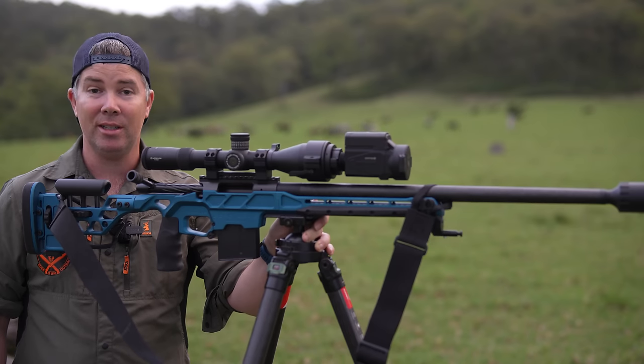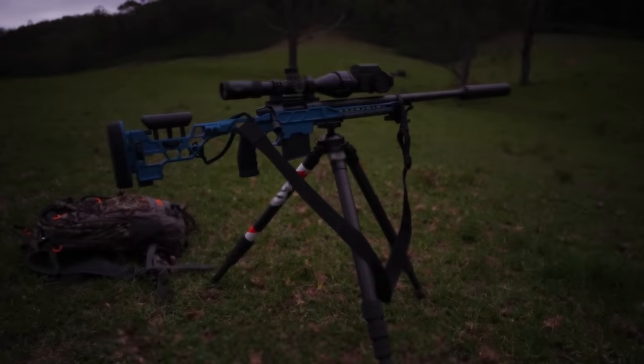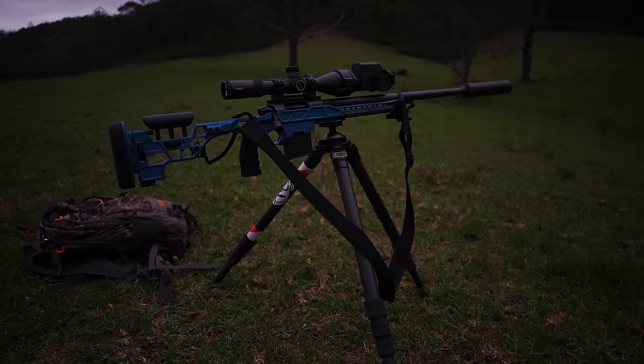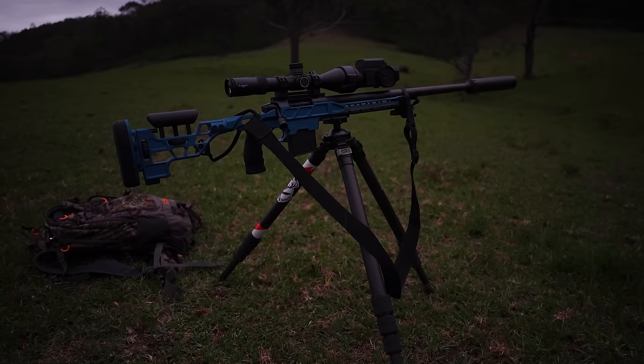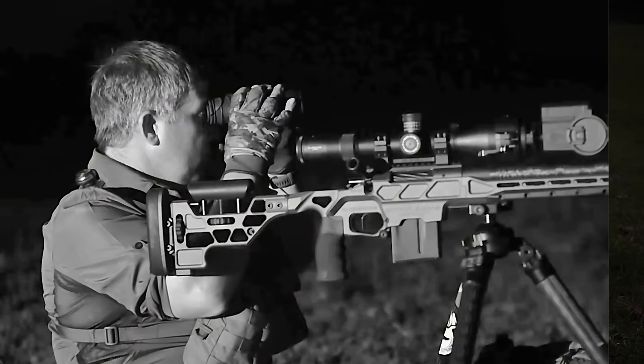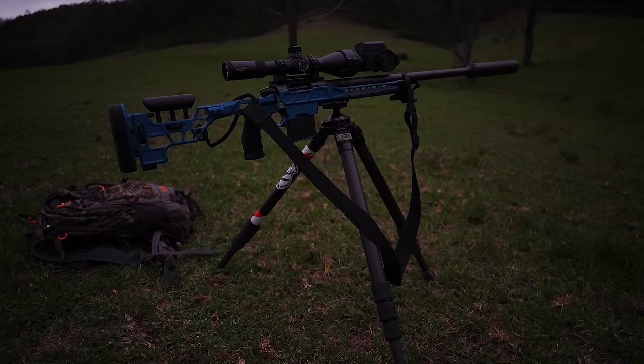If the dog does come in tonight, let's just see how this cartridge performs. It's nearly dark — not ideal. I did want to be behind those trees in the background, but the wind's no good, so I've had to set up out here in the open. I'm about 150 metres off that back tree line, sitting hard on the tripod, nice and comfortable — let's just see what happens.